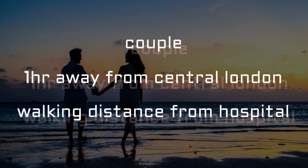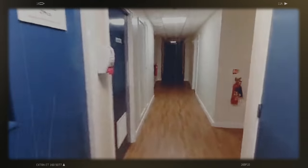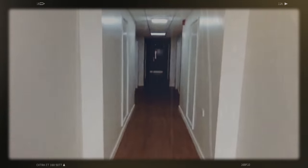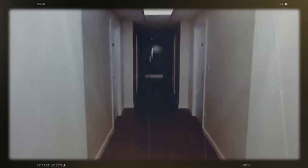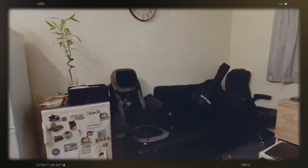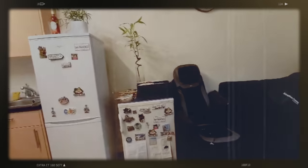Here's an example of hospital accommodation outside of London, but this time it's for couples. As you enter the room, there would be their own room as a couple, their own bathroom and toilet, and a kitchen and dining area where they could cook, have something to eat, and a little bit of space for living.